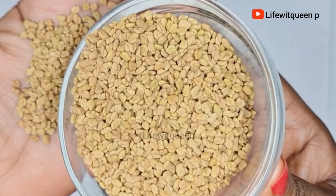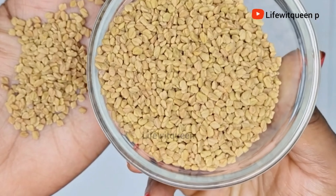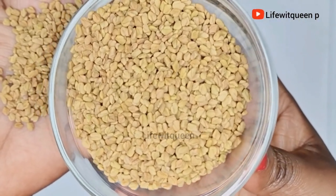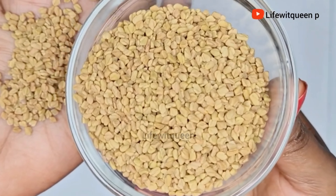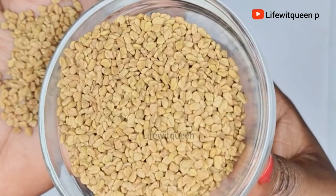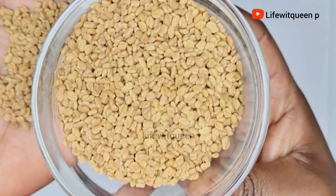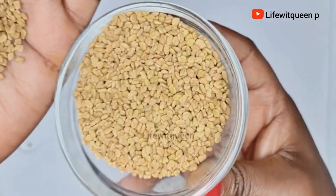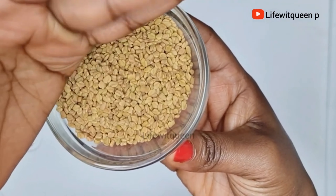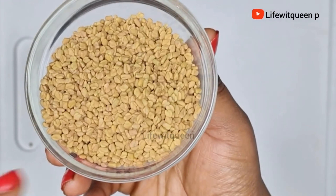Fenugreek seed is packed with many benefits that will nourish your hair and scalp. It will prevent and treat premature graying, revive damaged hair, fight against dandruff, control scalp inflammation, add shine to your hair, and soften your hair as well. I'm going to show you three ways you can incorporate fenugreek seed into your hair care routine to help with hair retention and hair growth.